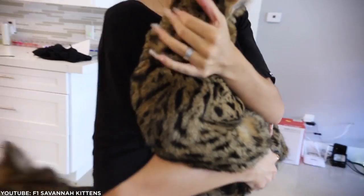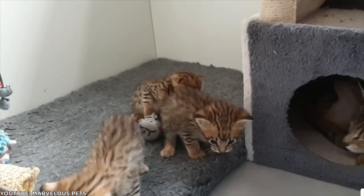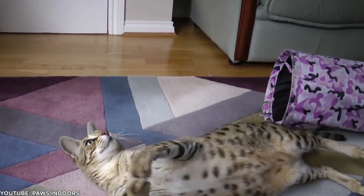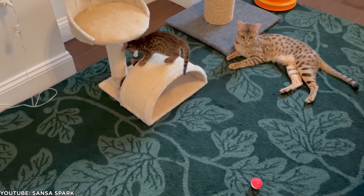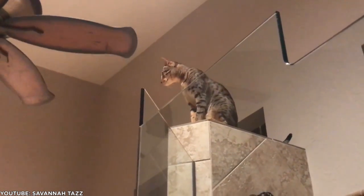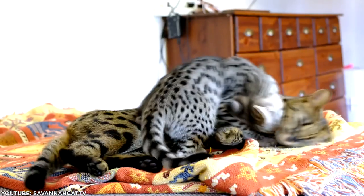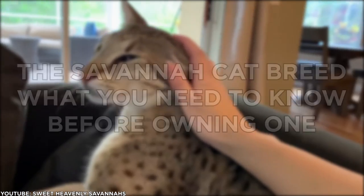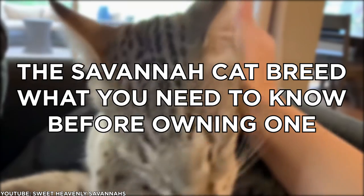If you've ever daydreamed about living with a wild cat, but recognize the dangers and drawbacks, the Savannah cat may be just the kitty for you. The Savannah cat is an intriguing and mysterious animal thanks to their unique blend of exotic looks and playful temperament. But how much do you actually know about this rarely seen cat? Are they friendly or hostile? Do they like people? Today, we'll tell you about the Savannah cat breed — what you need to know before owning one.